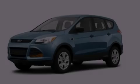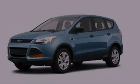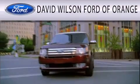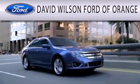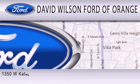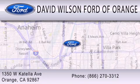Please call us today for more information on this great vehicle. David Wilson's Ford of Orange is dedicated to doing everything possible to ensure that the experience you have selecting your next vehicle is as pleasant as possible. We're located at 1350 West Katella Avenue in Orange.